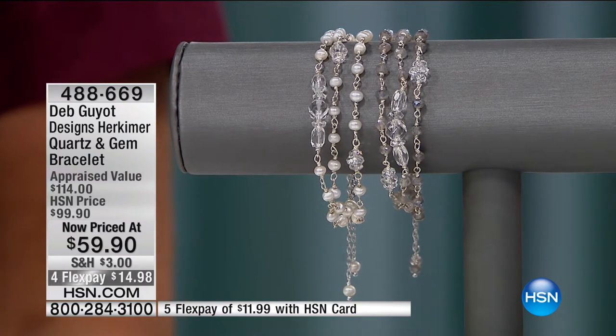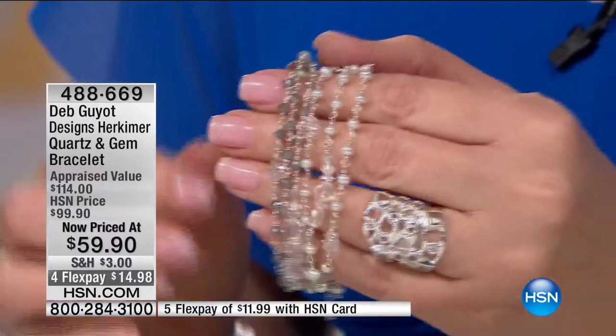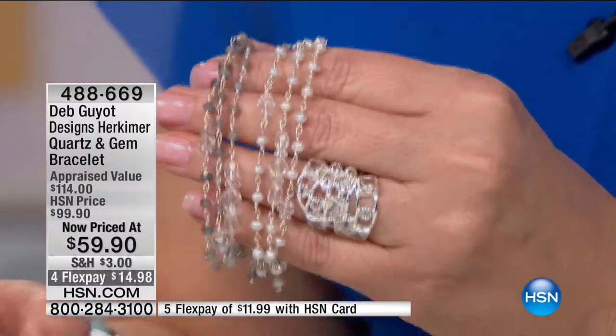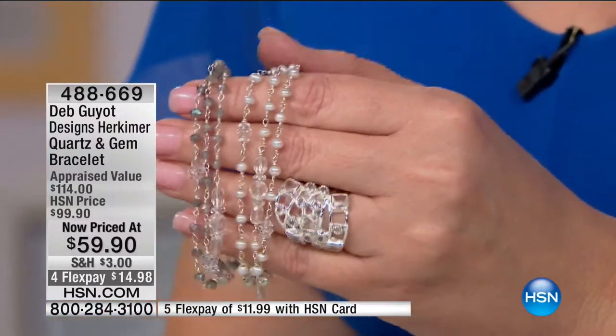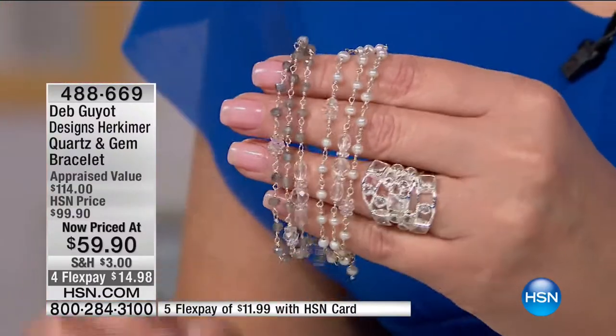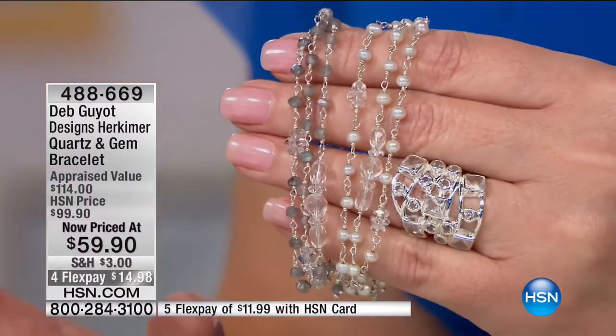We get excited because this is more than just something pretty and sparkly — these really have a true story and real history. It's a true American treasure. You're supporting an American company, an American designer, American miners, American stone cutters. It's a cool thing when you buy Herkimer because you're supporting American jewelers and people in the jewelry industry. We have this incredible resource in our own backyard, and it's finite.